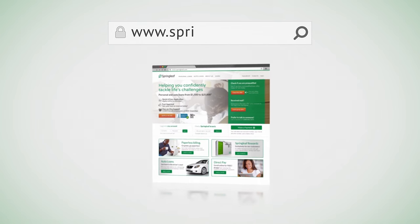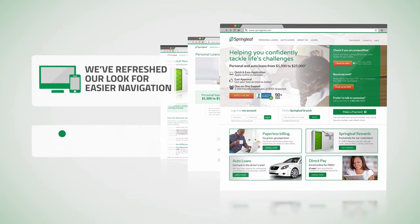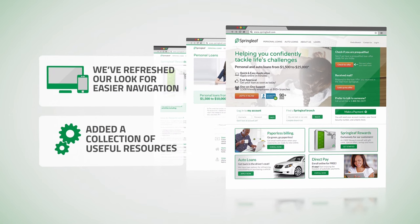Our website turned over a new leaf just for you. We've refreshed our look in order to provide you with easier navigation and a collection of useful resources right at your fingertips.